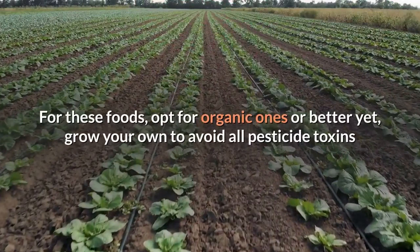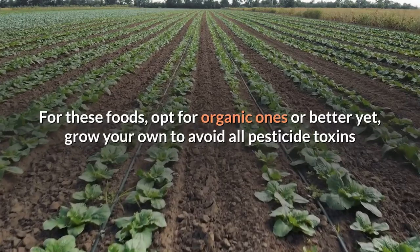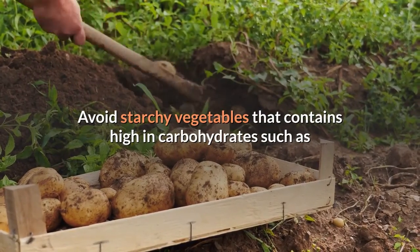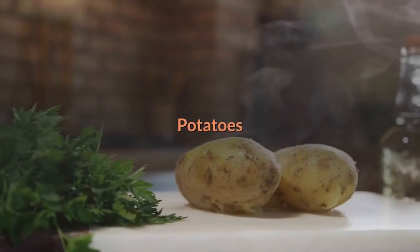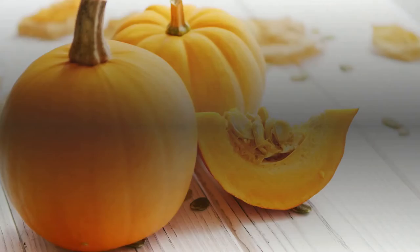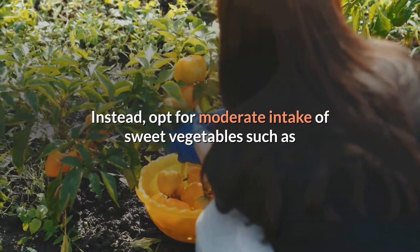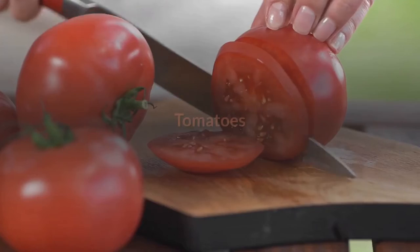Three, fresh vegetables. For these foods, opt for organic ones or better yet grow your own to avoid all pesticide toxins. Avoid starchy vegetables that are high in carbohydrates, such as corn, sweet potatoes, potatoes, and peas. Instead, opt for moderate intake of sweet vegetables such as squashes, peppers, tomatoes, and carrots.